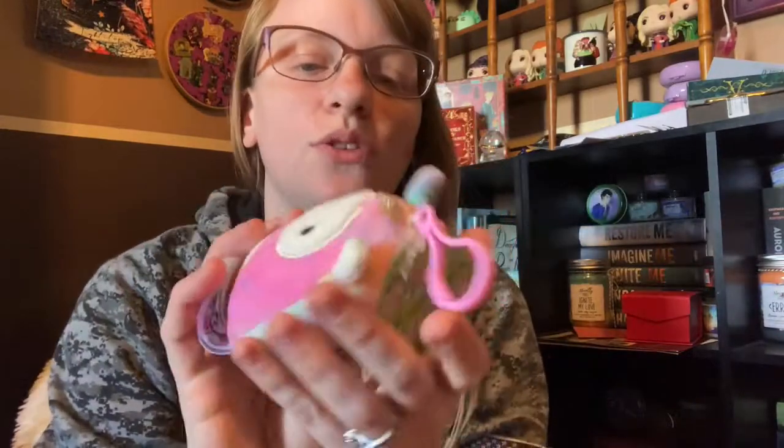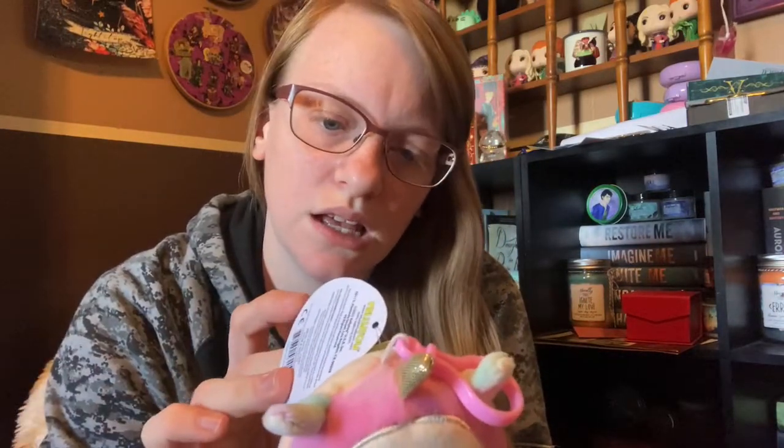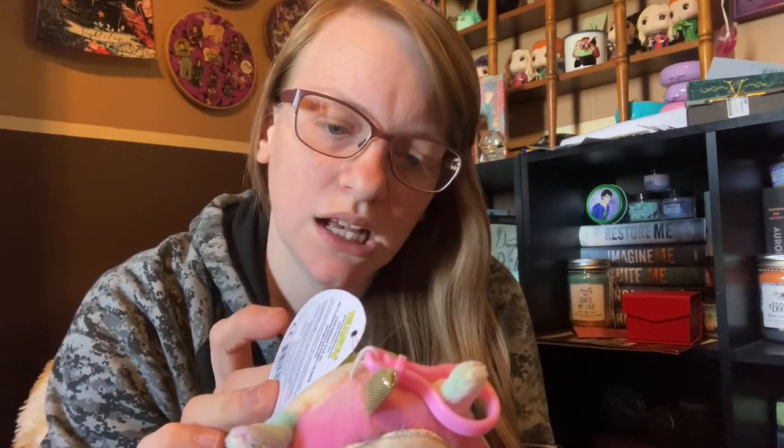Then the last clip — I got this one in a bundle from Mercari. That's where I got a lot of these Squishmallows. This is Lucinda. I think she's like a llamacorn.